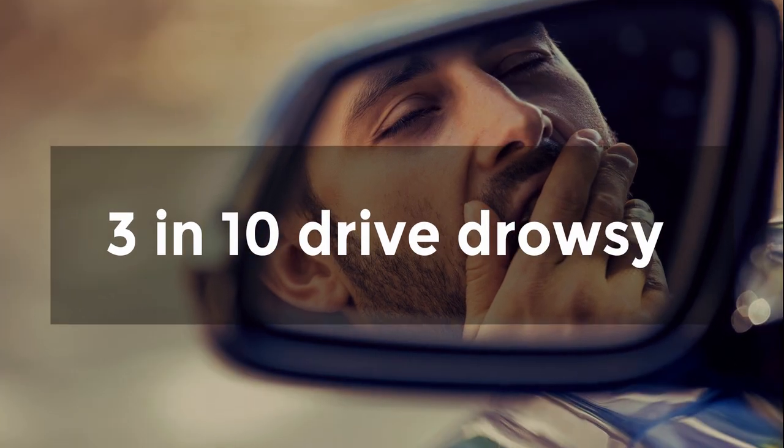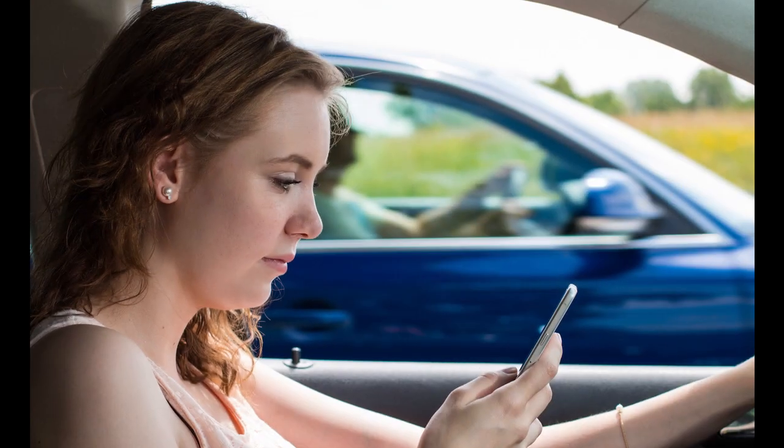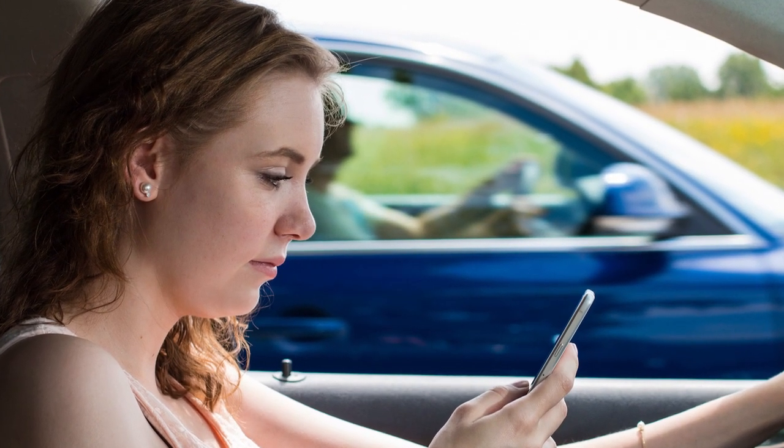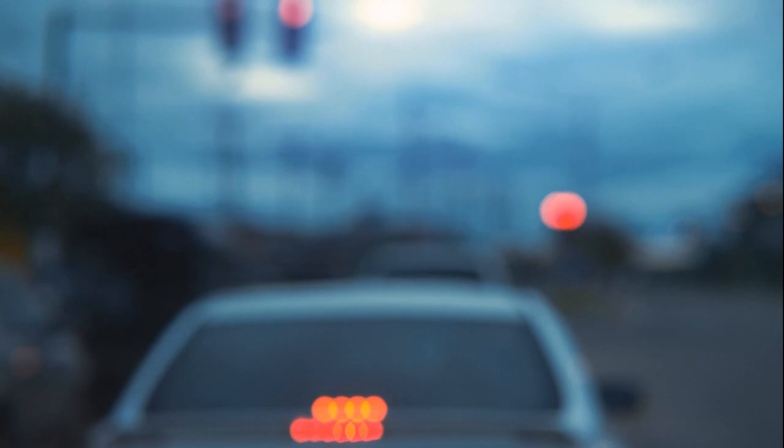Three in ten drivers have admitted to driving while so tired they could hardly keep their eyes open. Have you ever glanced down at your phone while driving, only to look back up and jerk the wheel because you were drifting off to the side of the road? Or have you ever gotten behind the wheel of a car after a poor night's sleep or a long day of work and found it was hard to concentrate on driving?